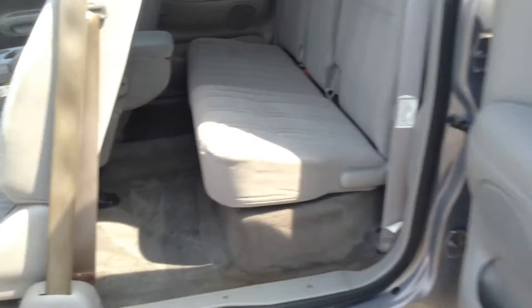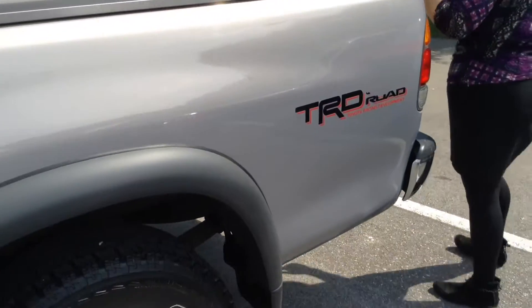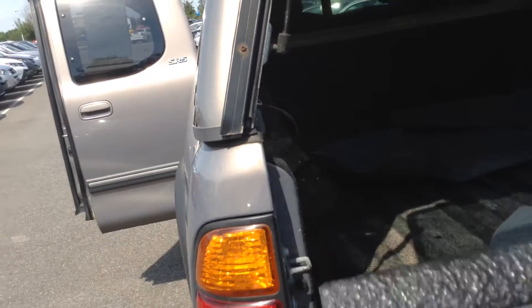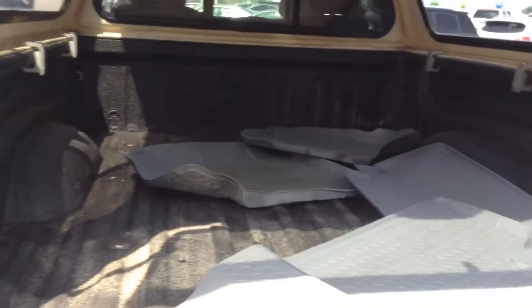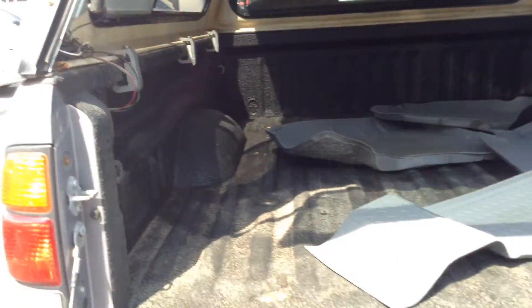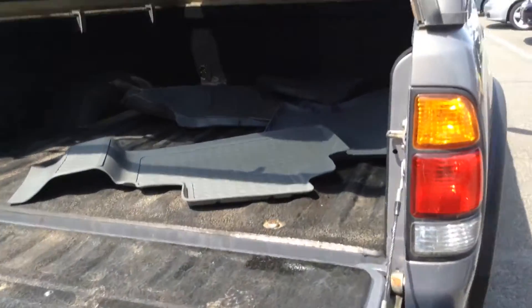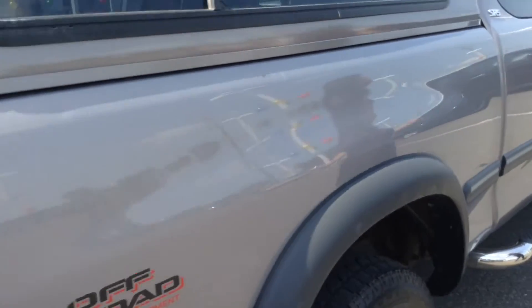And plenty of room for folks in the backseat. This will make a great family or work vehicle. Back here, you have the larger bed. So that's really nice too. You do have a trailer hitch or tow hitch on there, so if you have a boat or some toys, pull it along, or you can use it as a work vehicle.